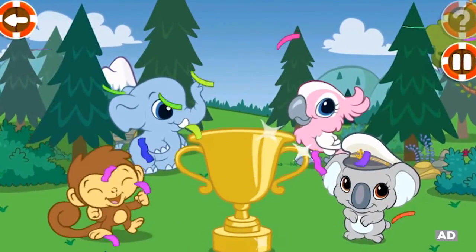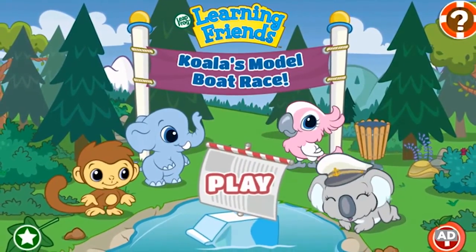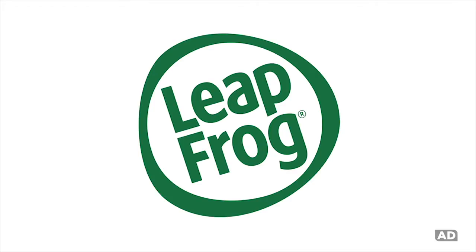Learning Friends Preschool Adventures: Koala's Boat Race — one of the many great learning games from LeapFrog.